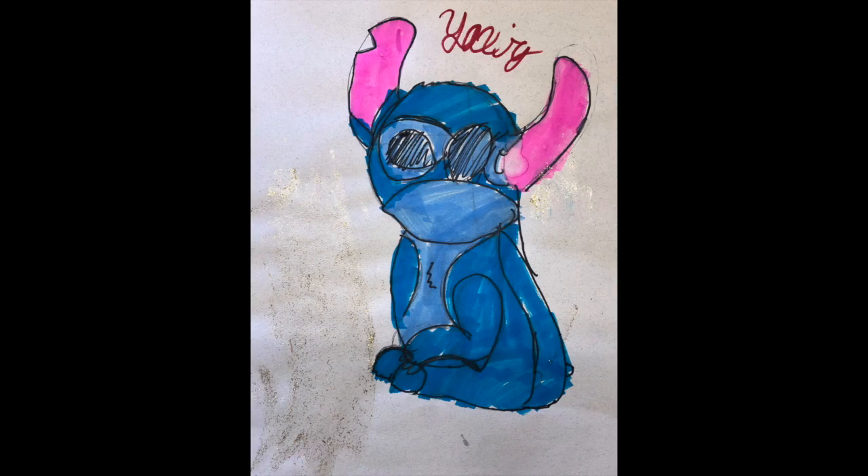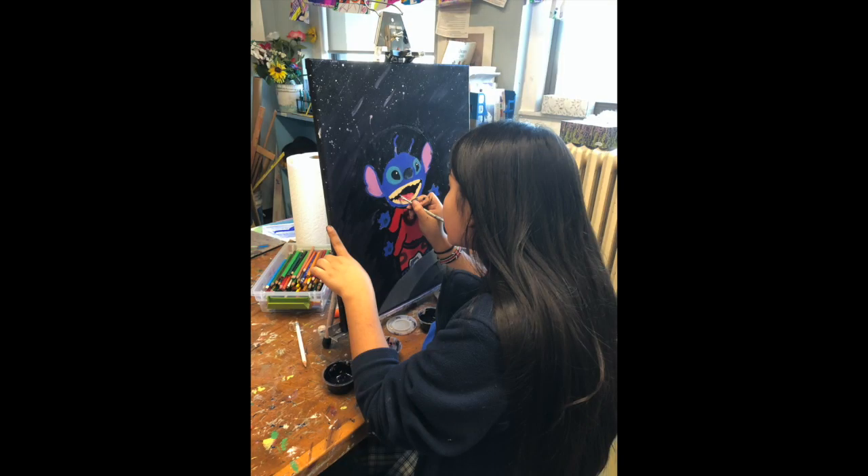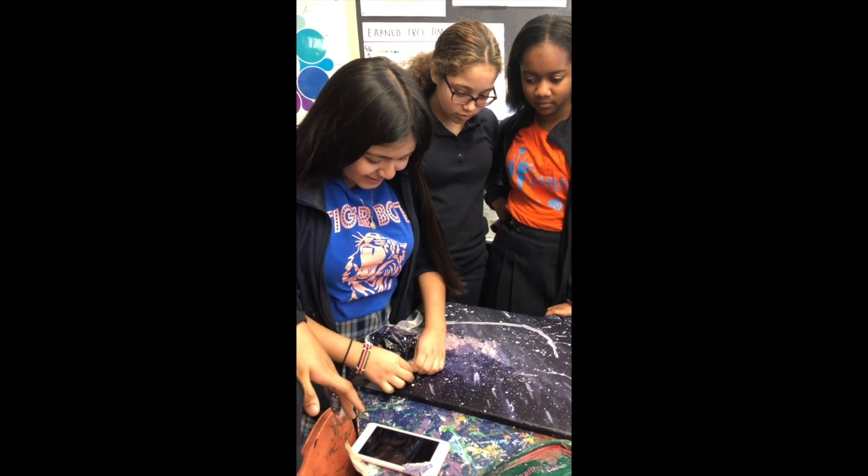This student, Yak City, made this drawing in fifth grade, this drawing in seventh grade, and created this painting in eighth grade of her favorite character, Stitch. Here she is unveiling it to her fellow classmates — we're recording the reveal of her Stitch painting.